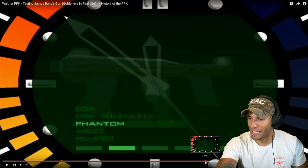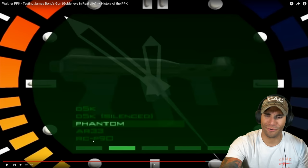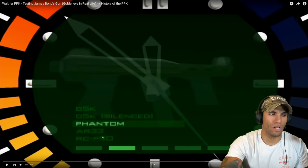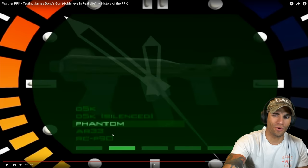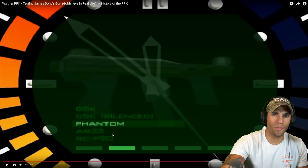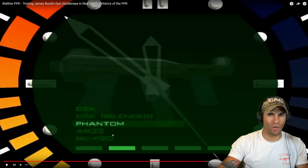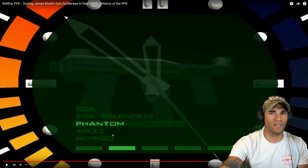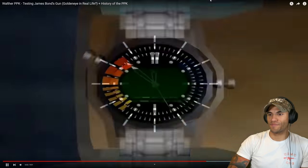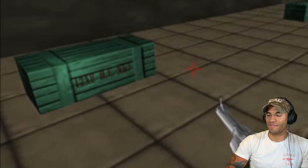I loved the guns in GoldenEye — the RC-P90, you guys know what that is. In-game, Bond's PPK is shown to take the same ammo as the DD-44 and various submachine guns such as the Klopp and DK-5. This is technically incorrect, but for the purpose of game design it makes sense. The game would have been a lot less enjoyable if players were forced to run all over the map to find each individual caliber. Perhaps each crate contains multiple types of ammunition, or perhaps I'm reading too much into this.